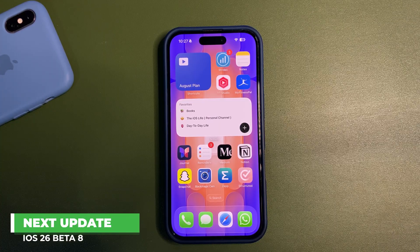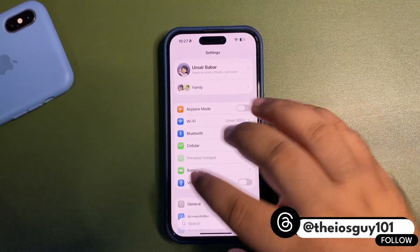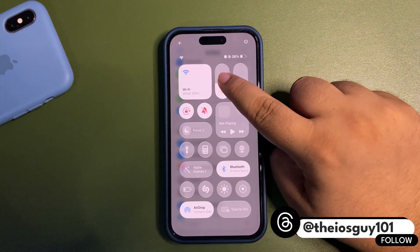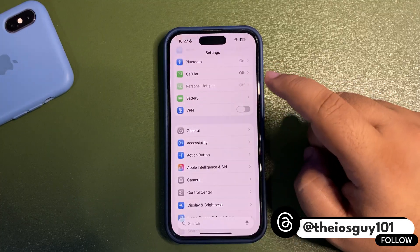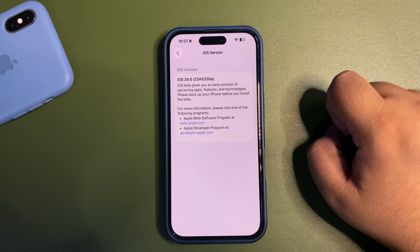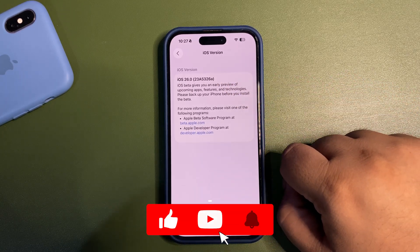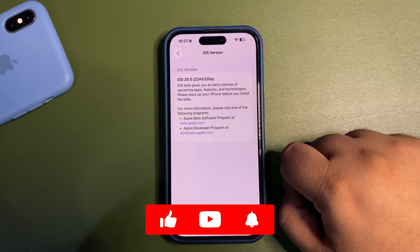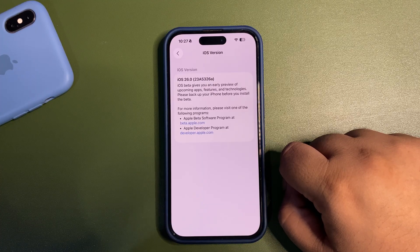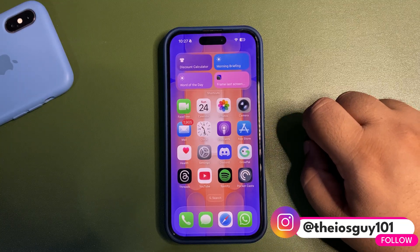The next update is going to be iOS 26 beta 8. If I show you the build number of iOS 26 beta 7 — let me lower the brightness a bit — going to the 'About' section, you can see there is an 'A' at the end of the build number. Now whenever there is an 'A' at the end of the build number, usually we get the next update as the RC update.